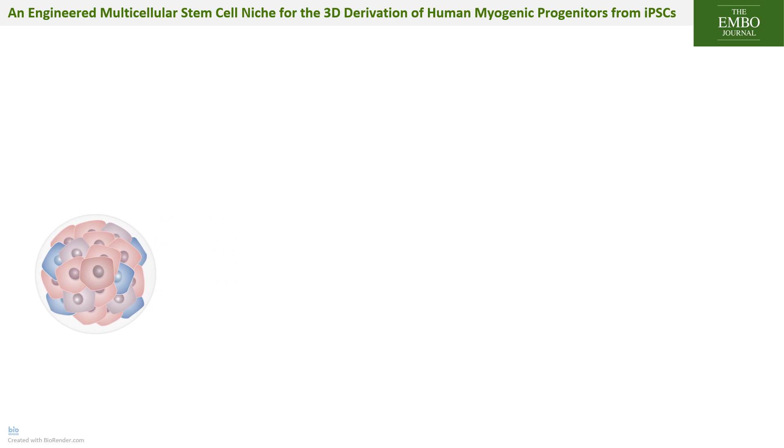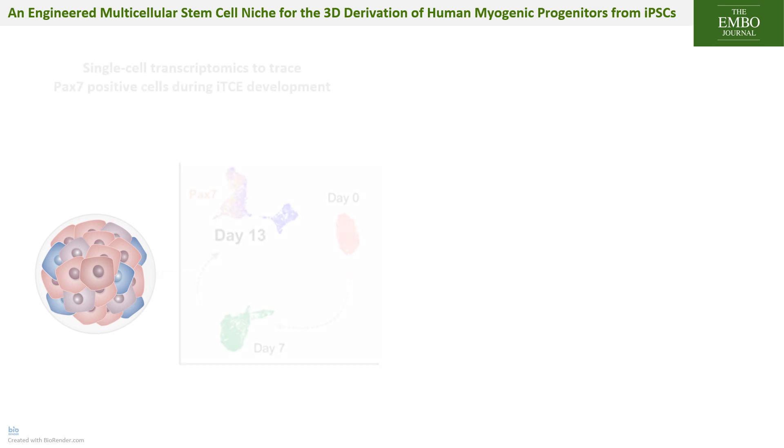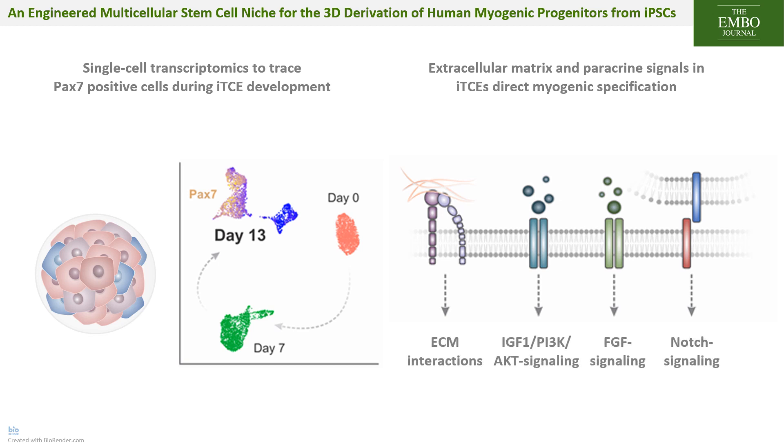Using single-cell RNA sequencing, we observe that human cells in iTCEs undergo mesodermal specification and, after 2 weeks, the myogenic population becomes highly abundant. By combining our single-cell sequencing results with bulk mRNA sequencing and using specific small molecule inhibitors, we determined that the supportive cell types in iTCEs generate a highly specialized extracellular matrix environment and activate the PI3K, FGF, and myogenic signaling pathways to direct iPSCs toward the myogenic lineage.